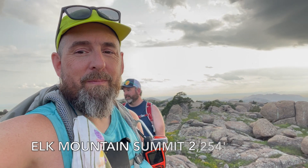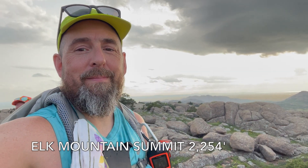Top of Elk Mountain — and look at that sunset. Pretty cool, huh? Very cool. Beautiful. Oklahoma is beautiful.